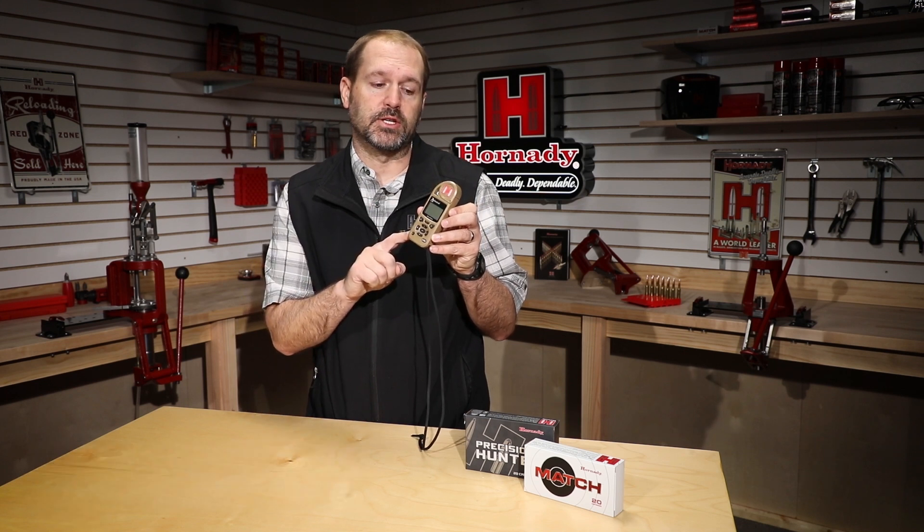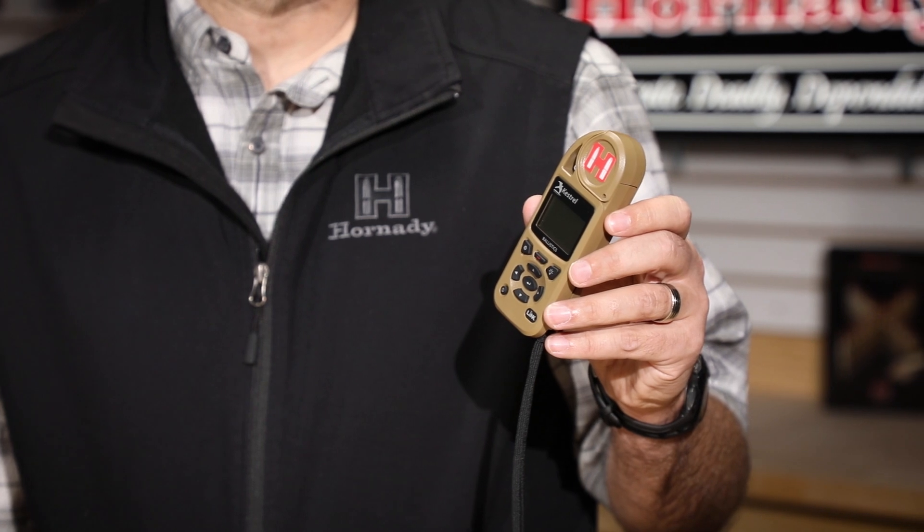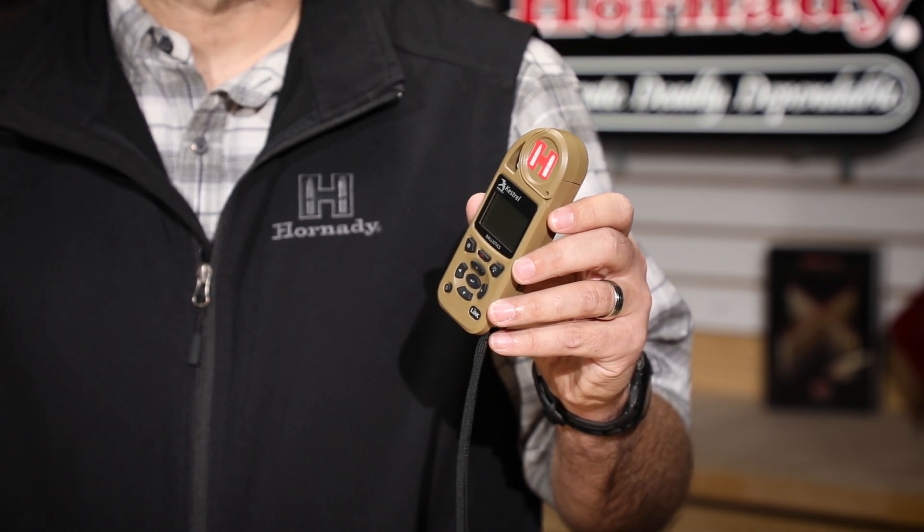Hey, this is Neil from Hornady. We are pleased to announce a partnership with Kestrel on their 5700 with the Hornady 4DOF ballistic engine. Kestrel is the name when it comes to handheld weather meters, and this will give you all of your environmentals along with the 4DOF engine and a G1 and G7 ballistic coefficient engine as well.